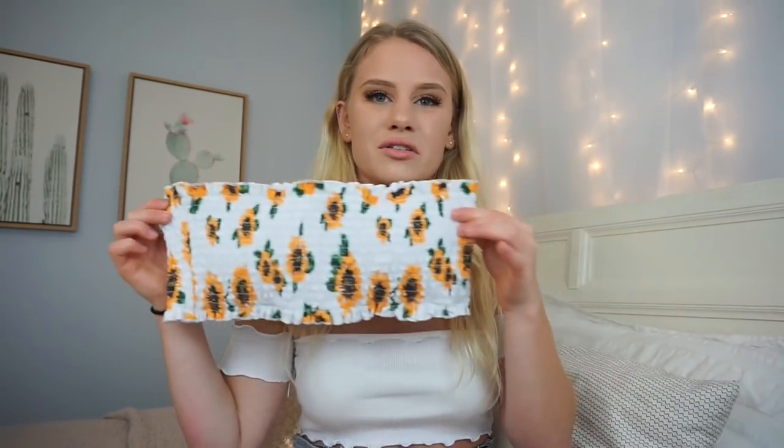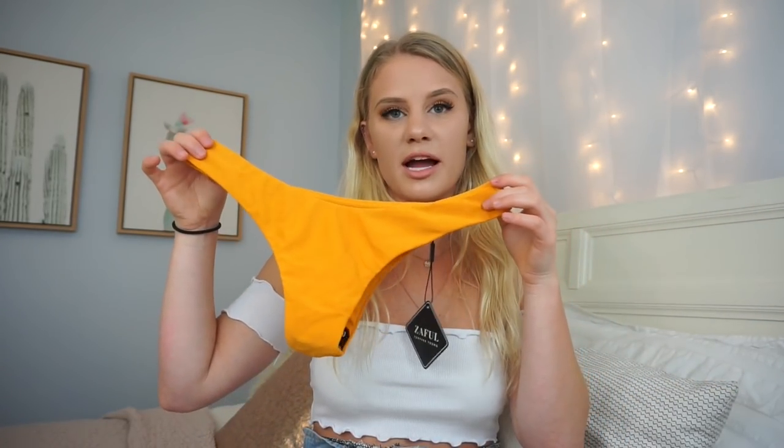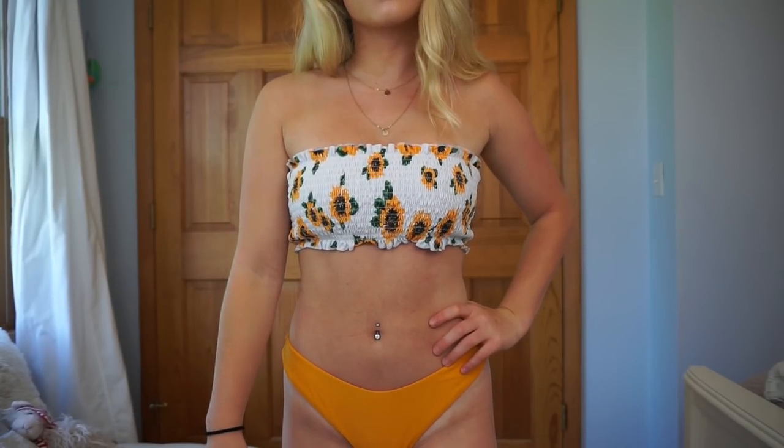First one I picked out is a bandeau style with little sunflowers all over. On the top it is ruffled or ruched. These are the bottoms — they are a little bit on the cheeky side. I've found a lot of Zaful's bikinis are on the cheeky side, so just be aware of that. You can even wear this as a top with some really high-waisted shorts. I do really like this one, so I'm going to give it a thumbs up.